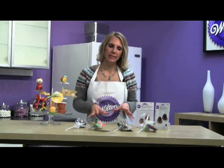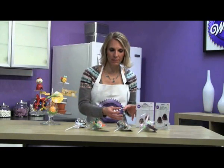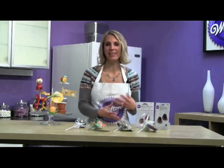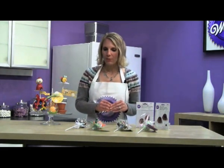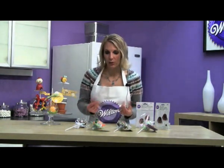Wilton has these kits — it's a 12-count treat bag. They're clear and they come with ribbon that you can use to put your treats in so your guests can take them home, eat them in the car, or eat them whenever they would like, because that's going to preserve them a little bit. I want to show you some individual pops that you can customize to meet the needs of your party or event.